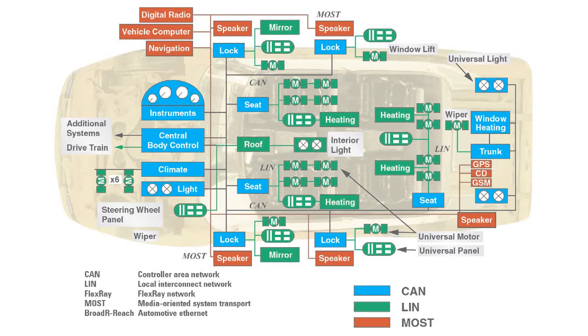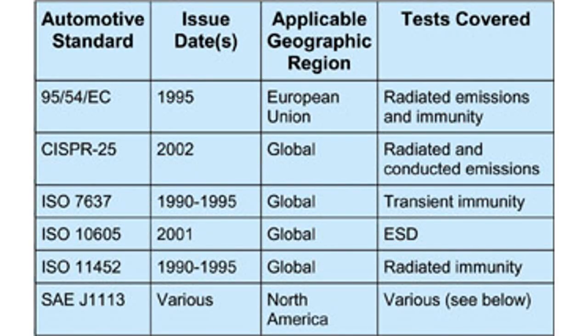ISO standards for the vehicle industry are mainly broken into two categories: vehicle — ISO 11451-20 — or component — ISO 11452-20 and ISO 7637-20.